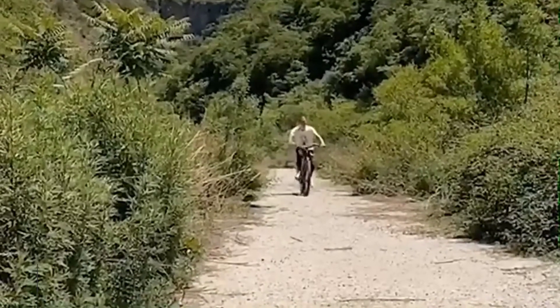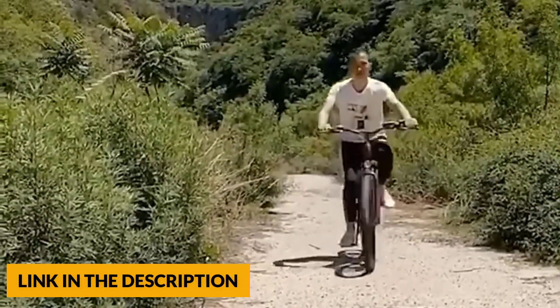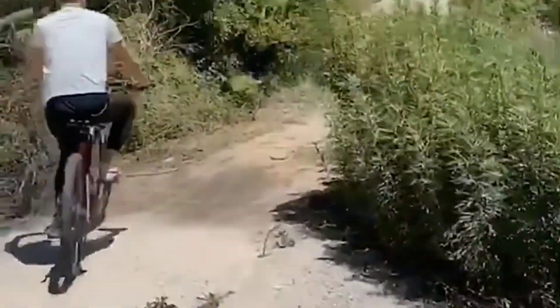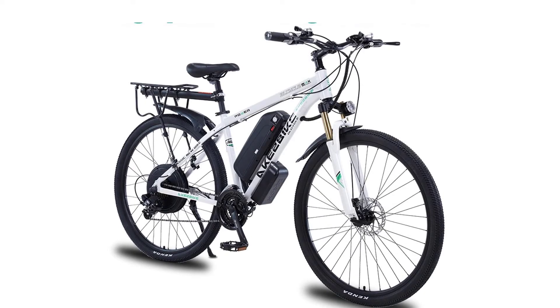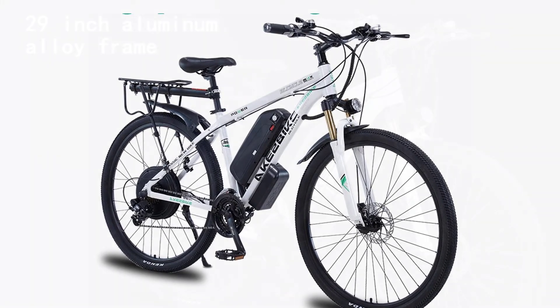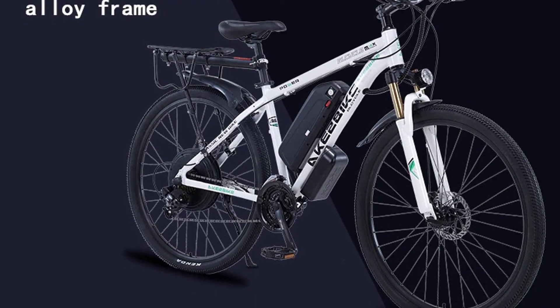This mountain bike has three working modes: electric mode, pedal-assisted mode, and normal pedal mode. You can choose electric bikes to enjoy long-term travel or exercise. It also features anti-skid and wear-resistant outer tires with a tread pattern design for strong grip. The inner tube is stab-resistant, and it has a double-layer aluminum alloy wheel hub for long service life.